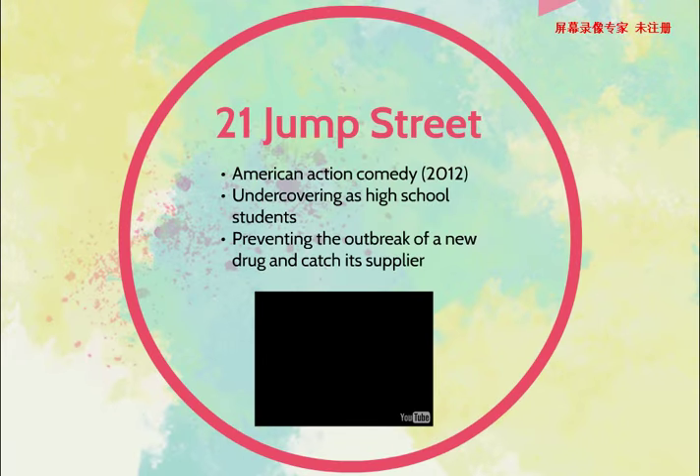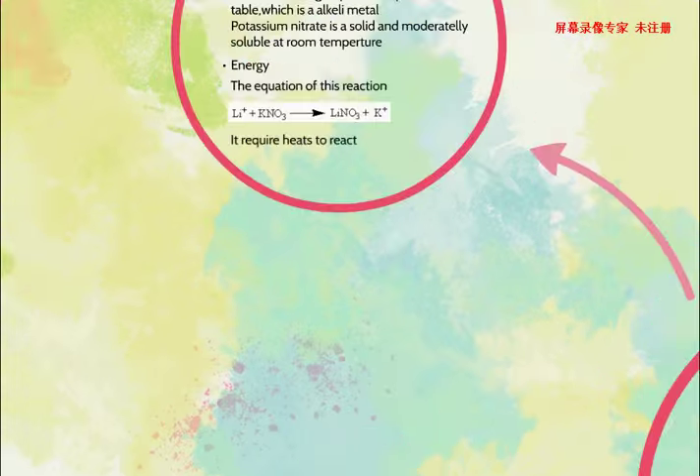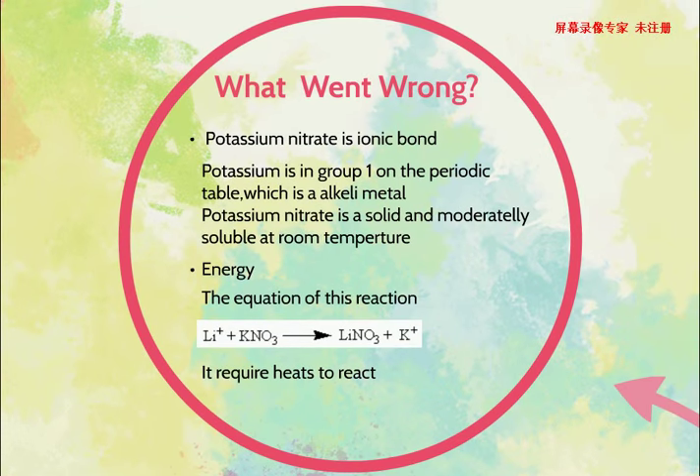Can you find where it's wrong in the movie? In the movie, the man said that potassium nitrate is a covalent bond. But actually, potassium nitrate is an ionic bond, because potassium is in group 1 on the periodic table — it's an alkaline metal, so it always forms ionic bonding. And potassium nitrate is a solid and moderately soluble at room temperature.